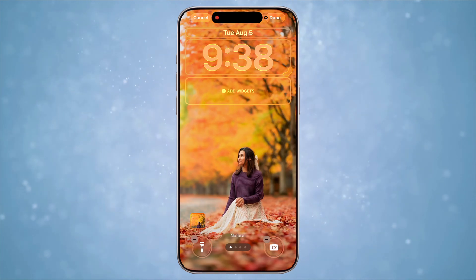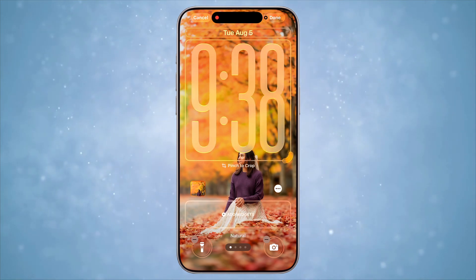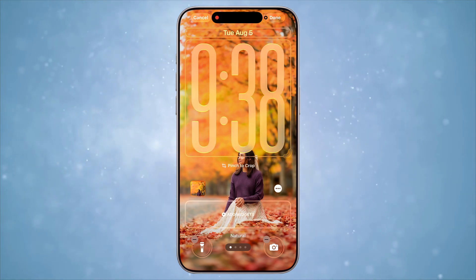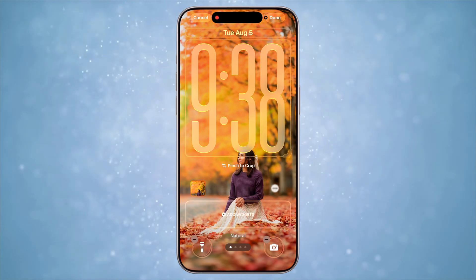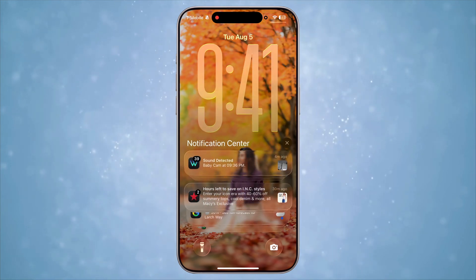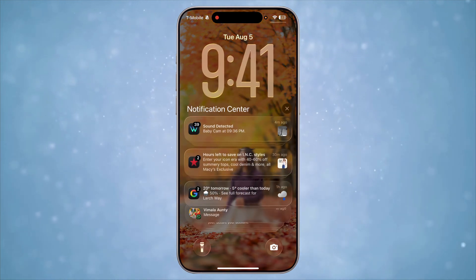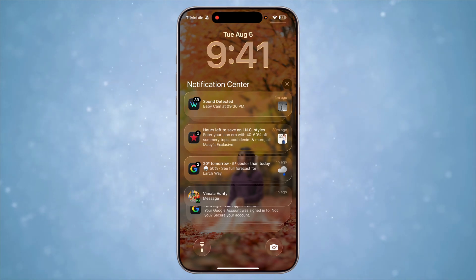Speaking of the lock screen, another feature I've come to love so much is the glass clock. The clock can now be adjusted to make it super big and it so seamlessly adapts to the wallpaper in the front, feeling like a natural extension. Not just that — when I swipe to show my notifications, the clock dynamically resizes and gets smaller. I deliberately do this multiple times a day just to see this animation.